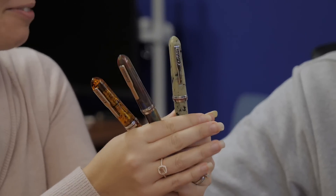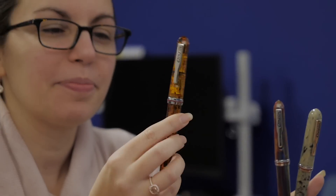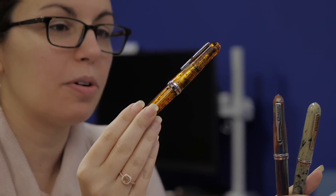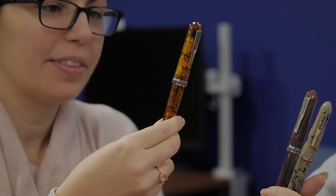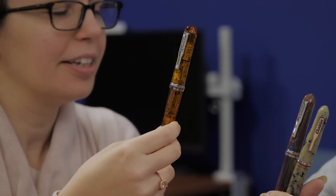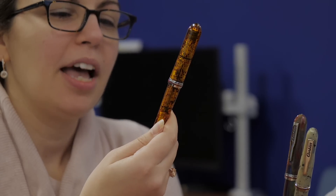Now we get to the Conklin Empire — three new colors. I forgot to mention: for the Rodeo Drive and these, this is a Goulet exclusive launch, meaning for the next month you'll only be able to find them through us. This one is called Amber, which is a perfect name. Amber is translucent — you can see through it, you can see the converter inside. It's filled with suspended mosquitoes, so if you'd like to recreate your own dinosaurs and open up a park — totally safe, nothing can go wrong.